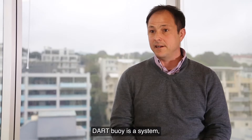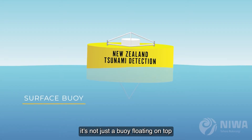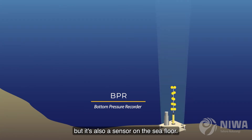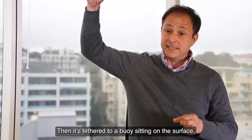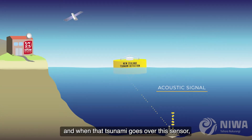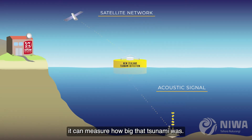A DART buoy is a system. It's not just a buoy floating on top of the surface of the ocean, but it's also a sensor on the sea floor, tethered to a buoy sitting on the surface. A pressure sensor on the sea floor communicates with a recorder and telecommunications on the buoy when that tsunami goes over the sensor. It can measure how big that tsunami was.